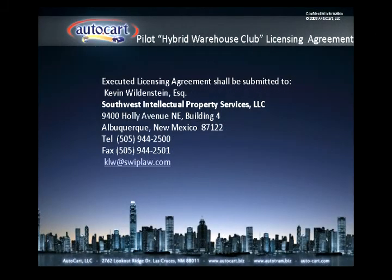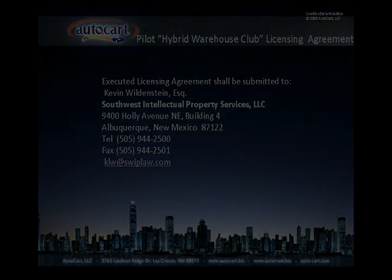This concludes the snapshot summary. Thank you very much for your time. We strongly encourage you to review the enclosed information and to consider the hybrid warehouse club as part of your future competitive arsenal. Visit www.robdom.com.au for more information.